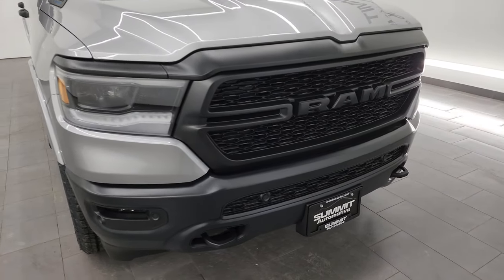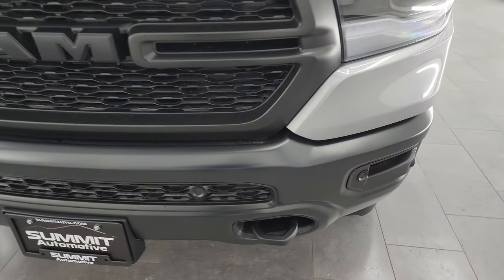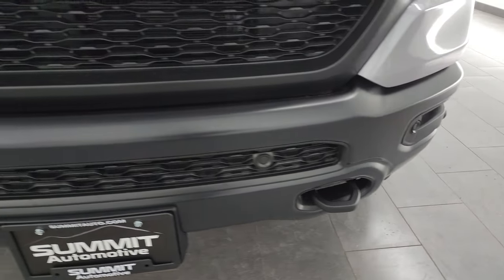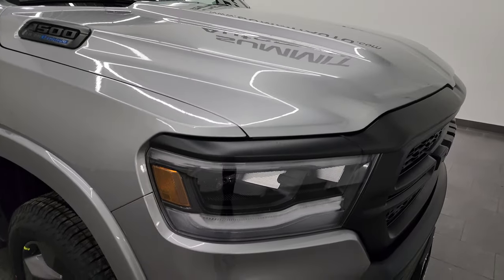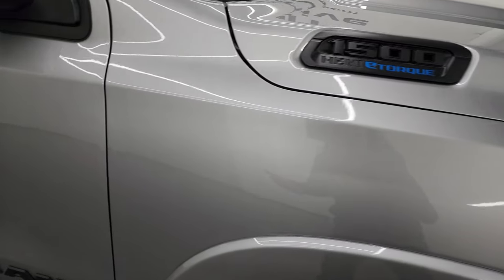Starting off in the front here, we have the low gloss black bumper — part of the Built to Serve edition. You get the LED headlamps, LED running lights, and LED fog lamps. I'm going to turn those on at the end of the video so you can see just how bright they are. If you like the video, consider subscribing to the YouTube channel at youtube.com/summitauto, click the bell notifications to get updates on the videos I do each and every day, and have access to one of the largest catalogs of vehicle walk-arounds on YouTube.